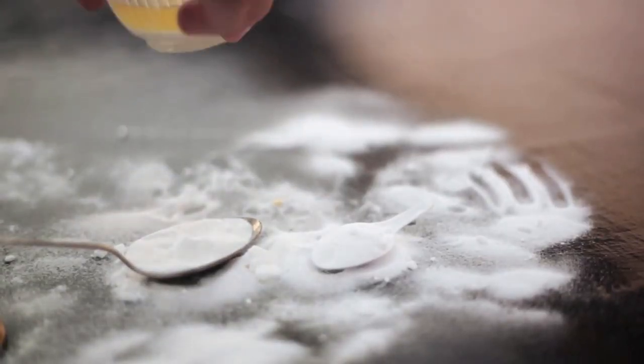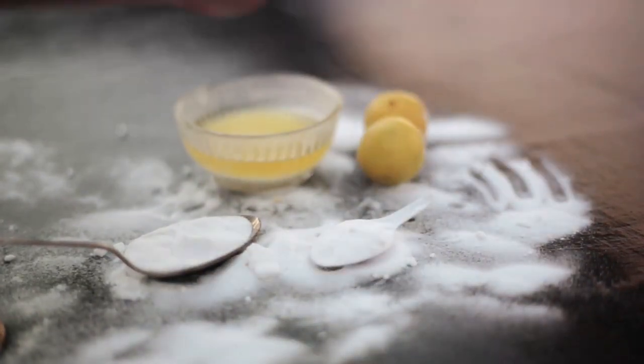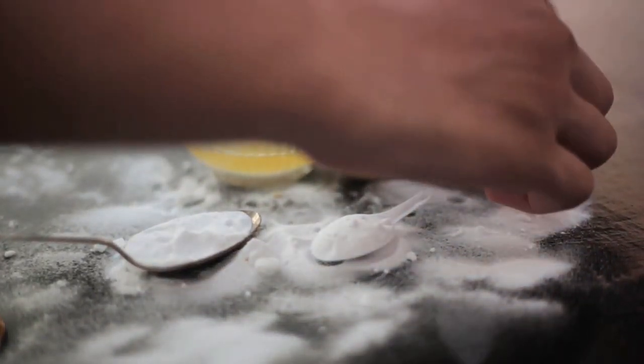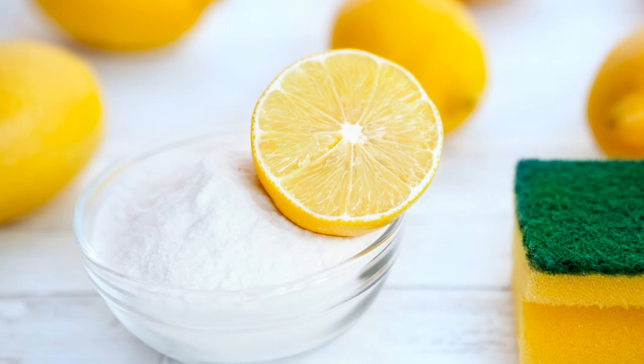Whether they're on your kitchen countertops, floors, or even your children's tiny dirty hands, baking soda is there to whisk away the dirt and grime — all without a fuss. And it doesn't stop there. Baking soda is also a sponge freshener, a soft surface deodorizer, and your bathroom's best friend. It can make your sponges smell new, deodorize your soft furniture, and scrub your tubs and showers until they gleam and sparkle.